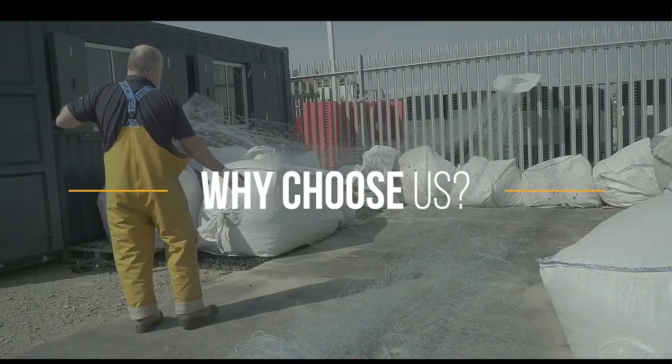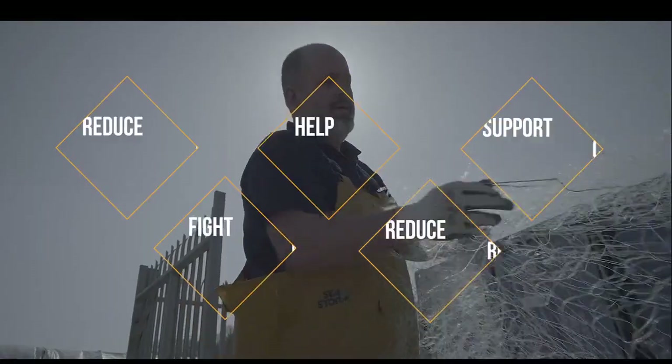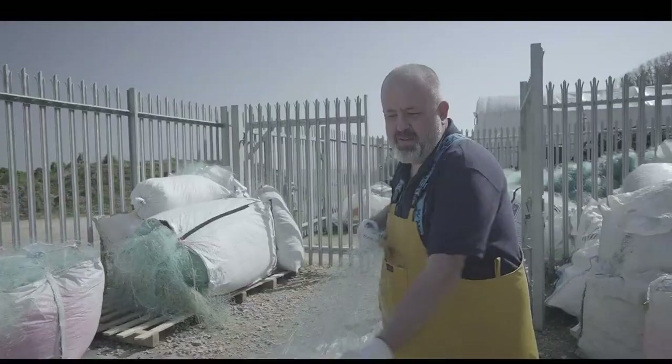So why choose us for your impact investment? Our business aims to support coastal communities, fight marine pollution, and reduce resource use and climate change at the same time. But all those positives are driven by a simple, efficient recycling technology.